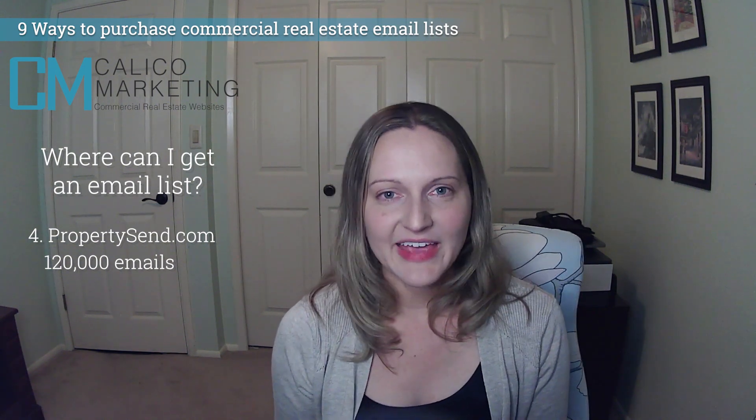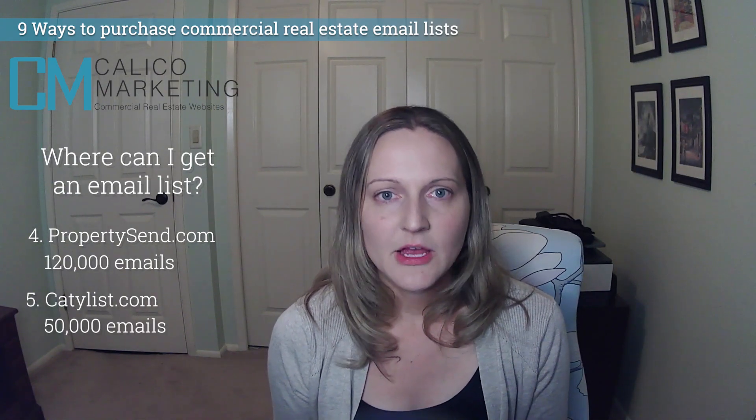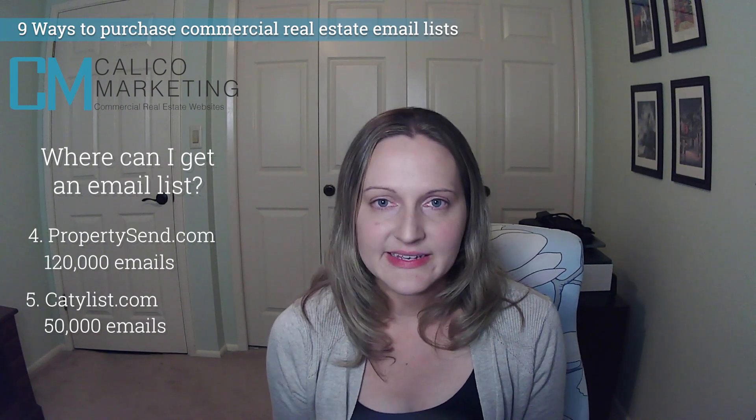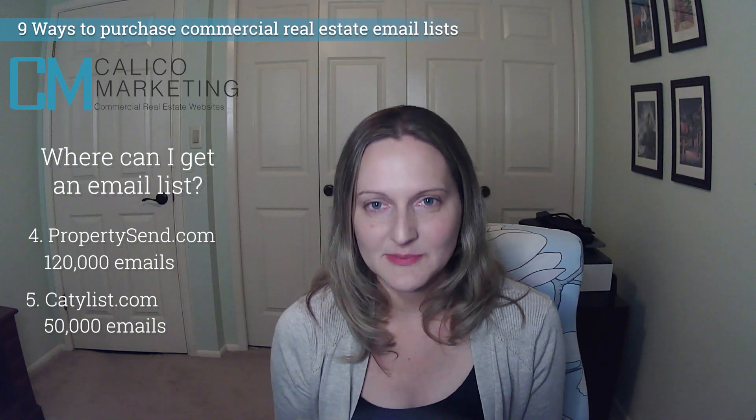Number five: Catalyst Emails. The sales rep claims about 50,000 emails in their database. It's one of the few options that allows you to do emails by state, which is great for leases. It's a moderately inexpensive option that is commercial real estate specific.